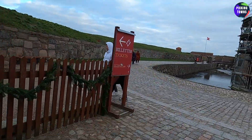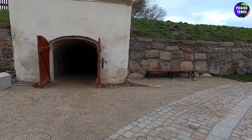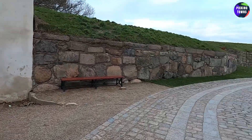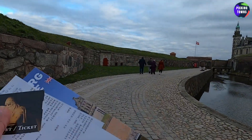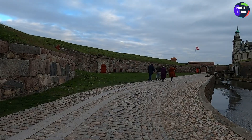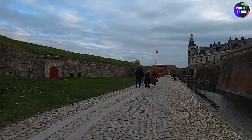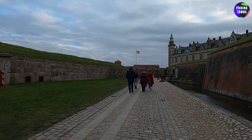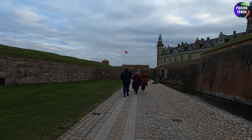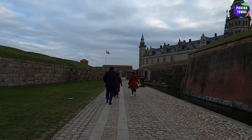Here we are with the ticket. There is just a little tunnel — we'll explore later. Let's go inside the castle. It costs 125 Danish kroner — not Swedish kroner — so it's a bit costly. 125... maybe 13, 14, 15 euros — not that bad, I guess.